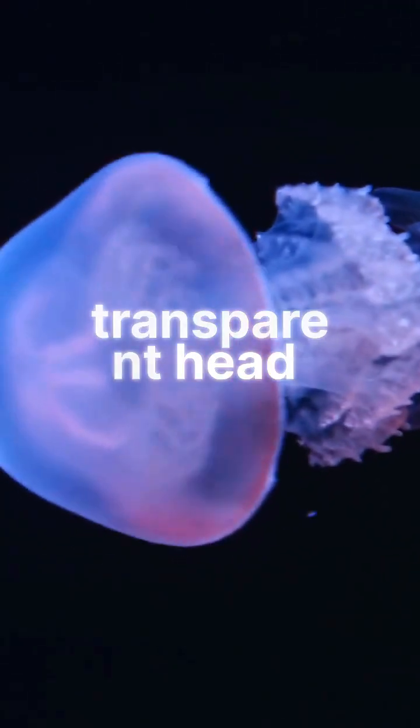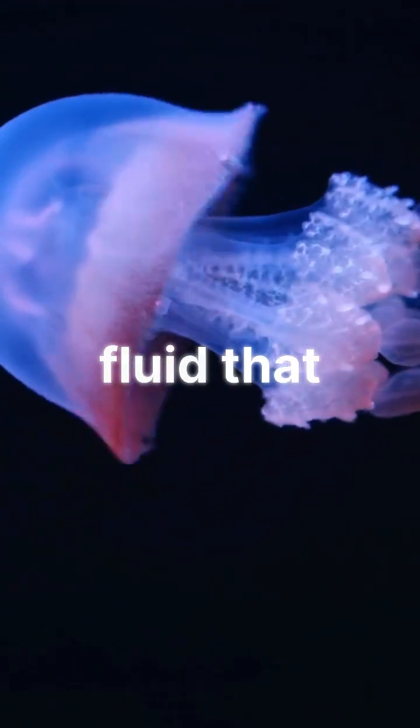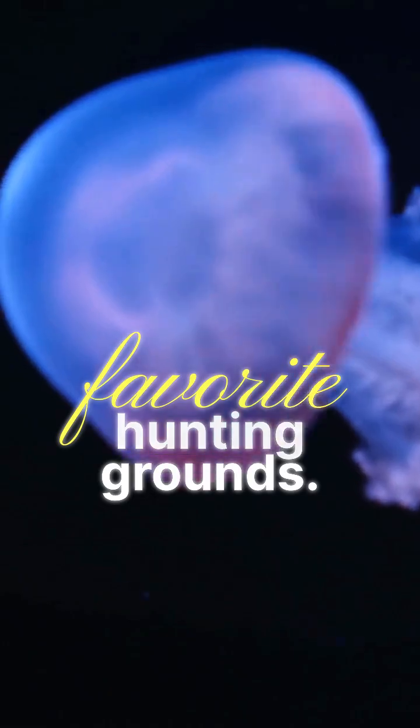Its transparent head isn't just for show. It's a shield filled with fluid that protects those delicate eyes from the stinging tentacles of jellyfish — one of its favorite hunting grounds.